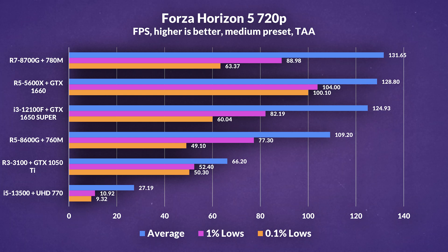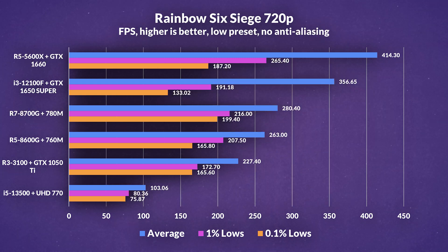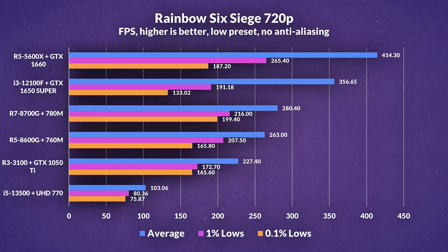In Forza Horizon 5 at 720p medium preset, the tables turn somewhat. The 1% lows are still lower on the 780M even though its average FPS is higher than the 5600X plus 1660. Overall it's a much more consistent experience, and this time the 780M does manage to take hold of the 12100F and 1650 Super combo even in 1% lows. In Rainbow Six Siege at the low preset with no anti-aliasing, the 780M and 760M manage to beat the GTX 1650 combo in 1% lows, and also take hold of the 1050 Ti combo in average FPS.